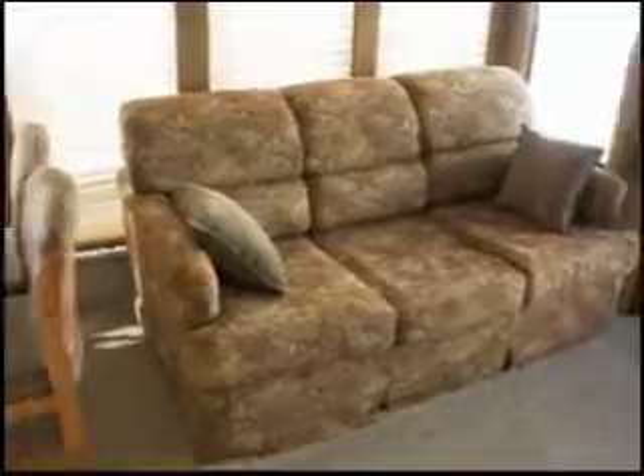You've got a leather recliner in the back, cloth upholstered sofa bed, wood dining table with four wood chairs. It's a 27 inch TV, DVD player, and fireplace.